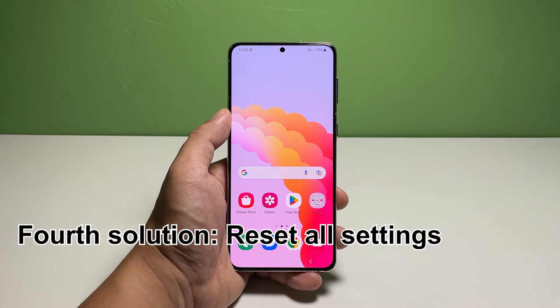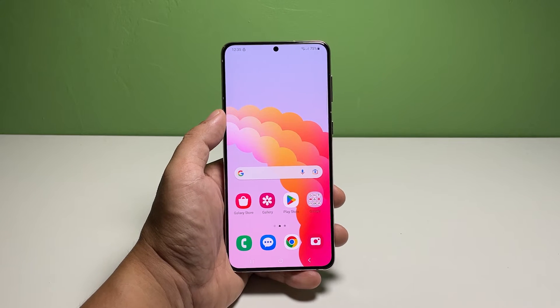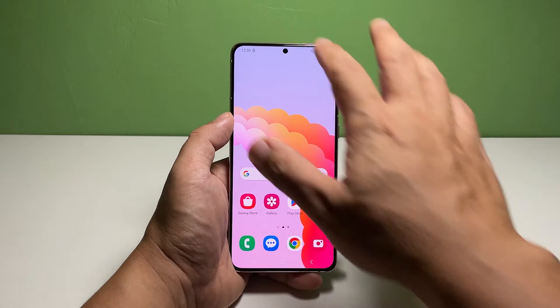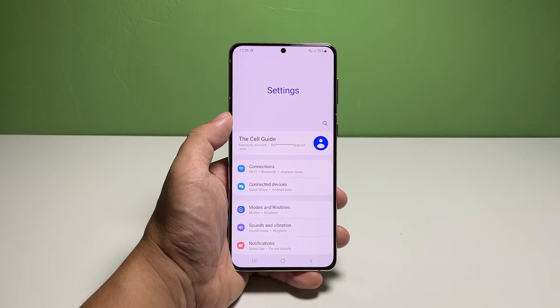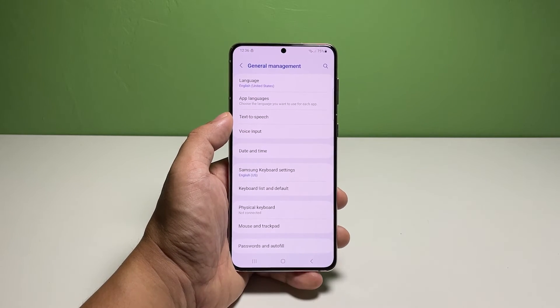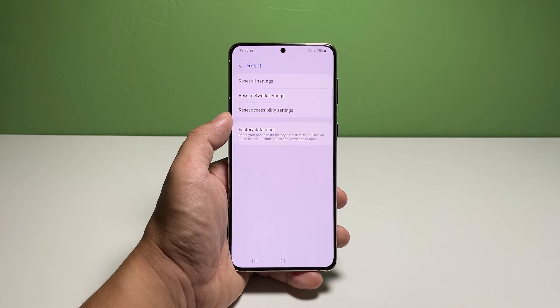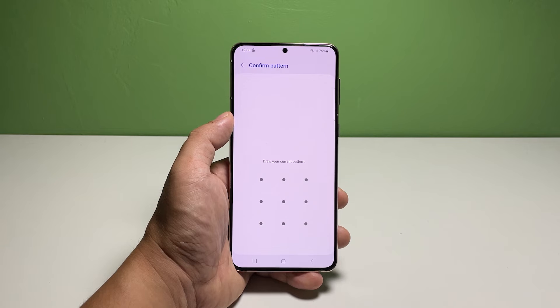Fourth solution: reset all settings. After doing the previous procedures and your phone is still having a hard time opening apps, you need to bring all the settings back to their default configuration without deleting any of your files and data. To do that, launch the Settings app, scroll down and tap General Management, scroll down and tap Reset, select Reset All Settings, read the information on the screen and tap Reset Settings, then enter your security lock and tap Reset.